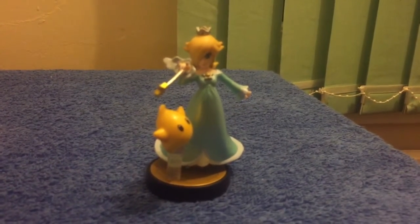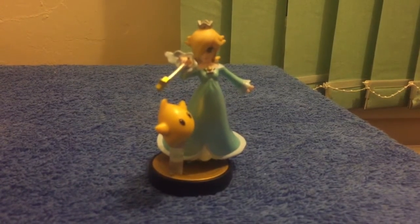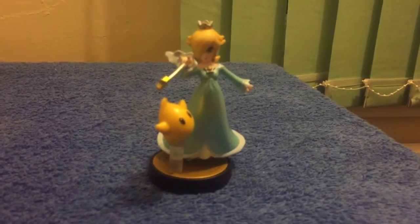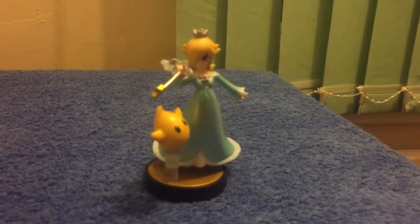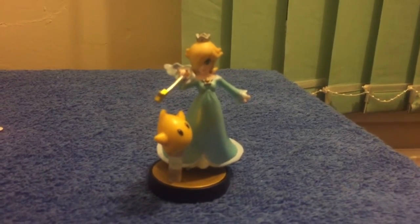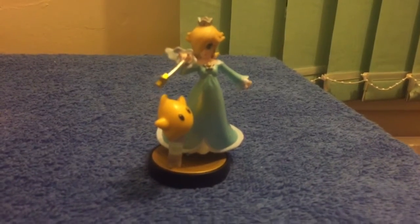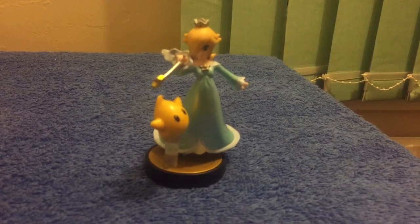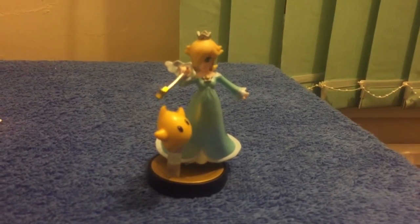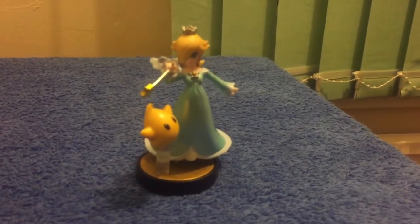Hello guys, this is THACC2K and this is an amiibo update. Can you remember when I got Rosalina — or Rosetta in the Japanese version? Obviously got her from Japan a few videos back. I've tried and tested her out on the Wii U and Super Smash Brothers, and she's fully accepted.